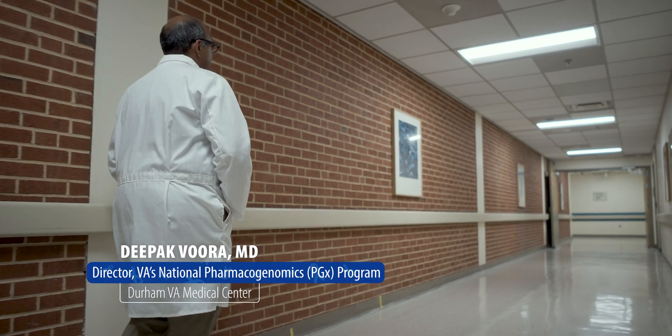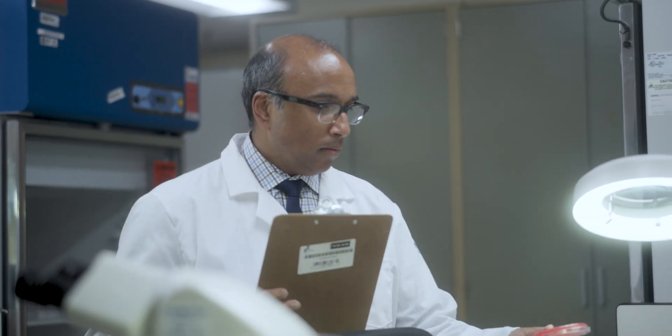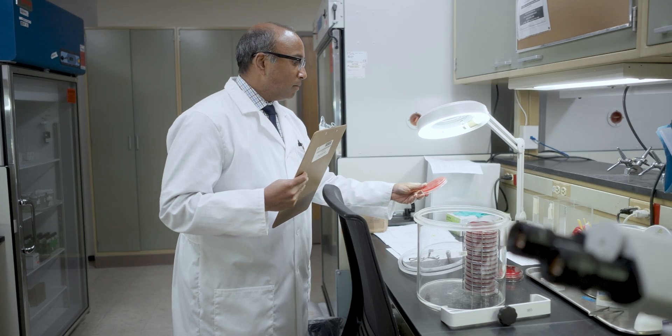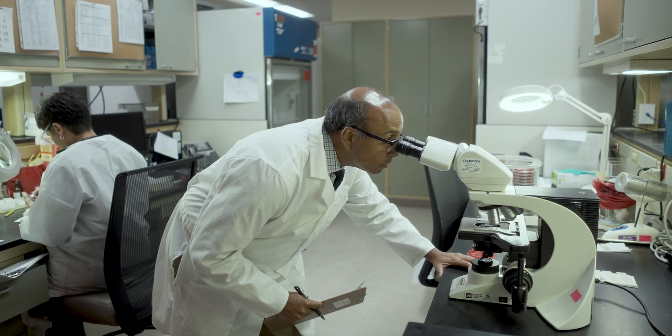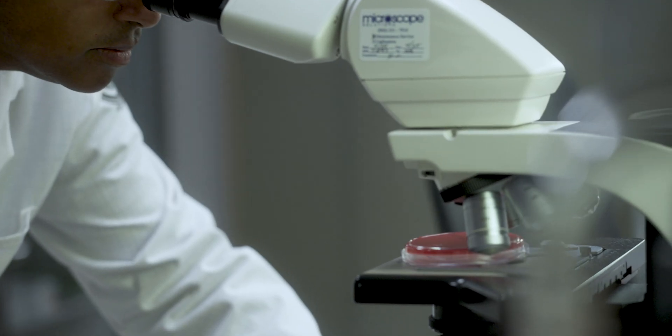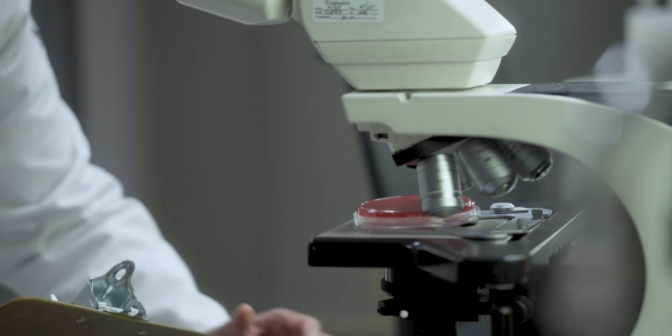My name is Deepak Thora, a cardiologist at the Durham VA. I'm also the VA's executive director for the National Pharmacogenomics Program. Our main goal is using genetic test results to help better understand how our bodies process and respond to different medicines, and what we're trying to do is make pharmacogenomic testing — genetic testing for medicines — available across the entire VA health care system.